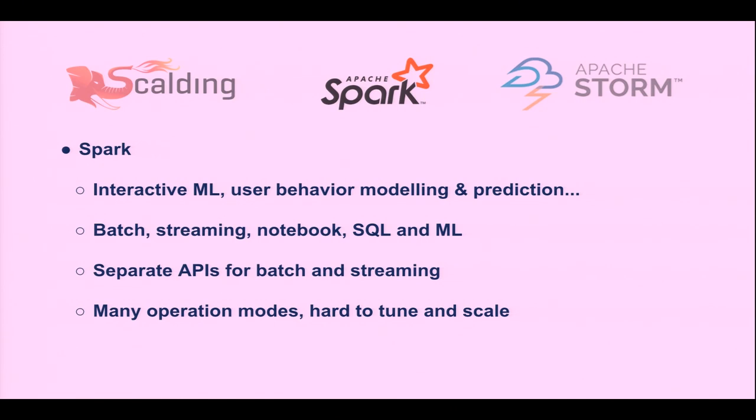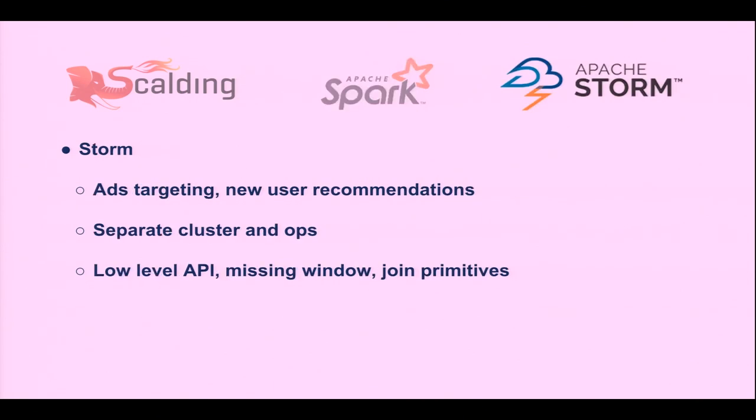Spark runs on Hadoop and Mesos, but a common problem people face is that there are a lot of tuning parameters, and you have to tune them based on the type of your application. It gets harder when you have a large organization of hundreds of engineers trying to write pipelines. Storm we use mostly for real-time processing — for ads targeting and for new user recommendations after just a couple of tracks. The problem is it's another cluster: it uses Nimbus and Zookeeper with a lot of operational overhead. The Java and Clojure API is fairly low-level, so operations like windowing and joins must be wired manually.